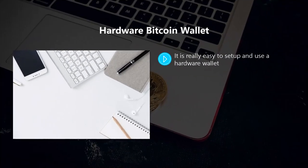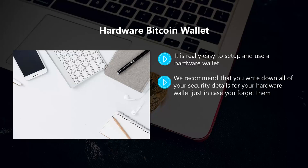You can carry your hardware wallet around with you wherever you go without worrying about your private keys being stolen. It is really easy to set up and use. With most hardware wallets you can set a password and PIN code, and even add recovery seed words to authenticate access and recover stored bitcoins if you lose your hardware wallet or it stops working. We recommend that you write down all of your security details for your hardware wallet, just in case, and hide these details in a place that only you know about.